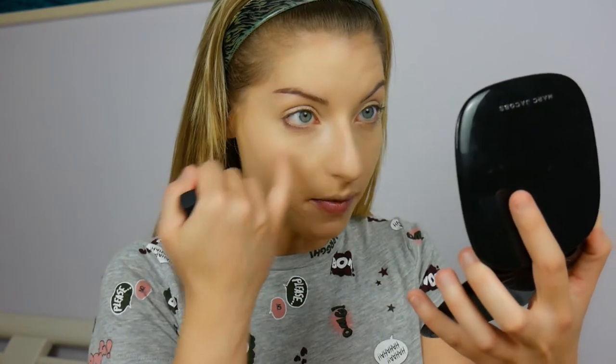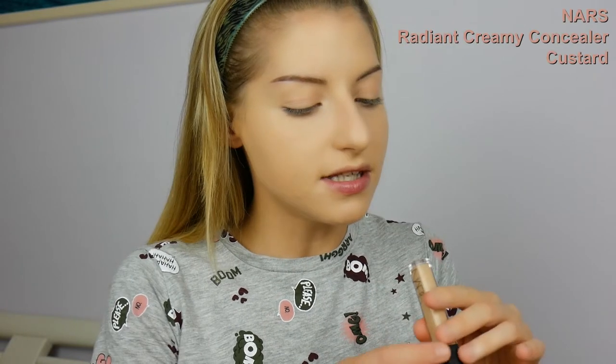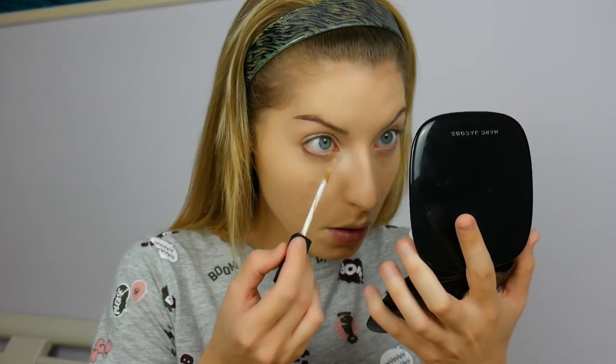Another thing you have to do now, if you want or need to, is cover up the dark circles. The foundation already did a pretty good job. I don't have much discoloration under my eyes; the only problem I find is a little bit of wrinkles. So what I like to use is the NARS Creamy Concealer in the shade Custard — it matches the foundation. Let's put this on, not too much, just a few dots.